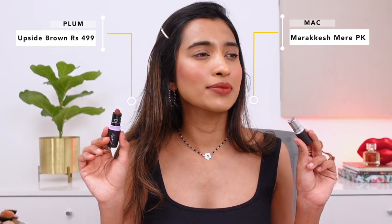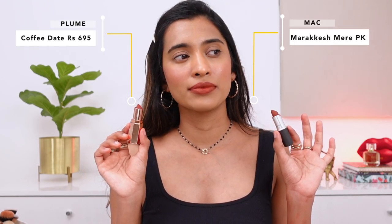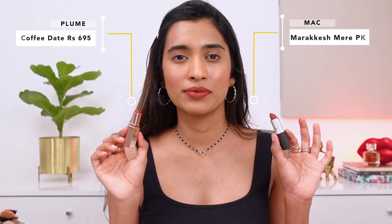Next up, MAC Marrakesh Mirror, and the closest shade is from Plum in the shade Upside Brown. The Plum one has a little more brown versus the orangish terracotta-red hints that MAC has, but they are quite similar. Another shade — a little brighter than MAC Marrakesh Mirror — is from Plume in the shade Coffee Date, which I used to wear so much daily and then forgot about for the longest time. I feel like the Plum and Plume together give you the perfect dupe for MAC Marrakesh Mirror. Marrakesh is a little brighter than Marrakesh Mirror overall.